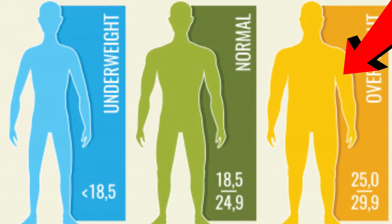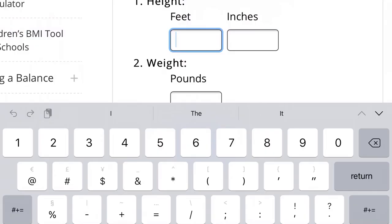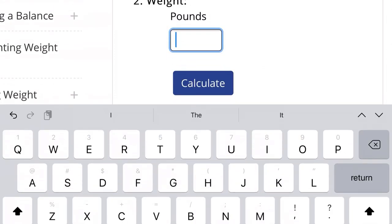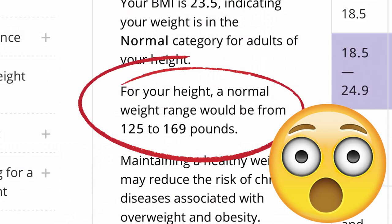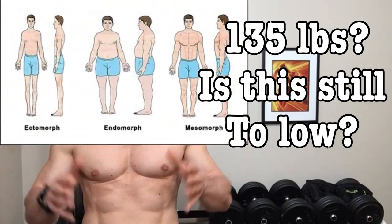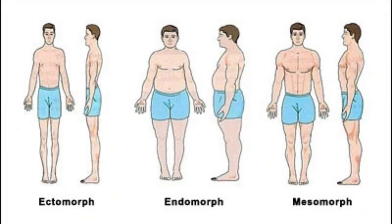A healthy BMI is considered between 18.5 and 24.9. To give you a practical example, I'm 5 foot 9 inches tall, so a healthy weight for me based on BMI is between 125 and 169 pounds. Now 125 pounds may be healthy, but it's certainly not optimal — one pound less puts you underweight. So I think we could easily bump that up to 135 pounds, even if you have a very slight frame. If you have a larger bone structure, it would be even higher. Clearly there are flaws with BMI, which is why we look at other metrics to get a more accurate idea of health.